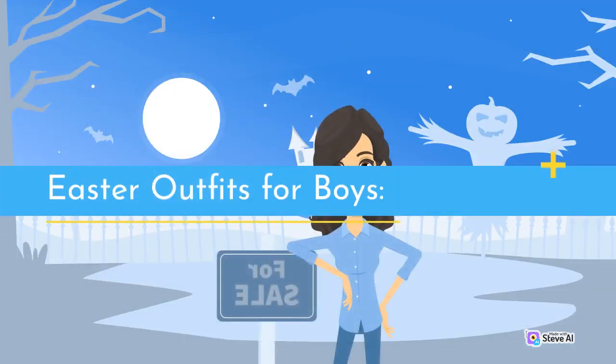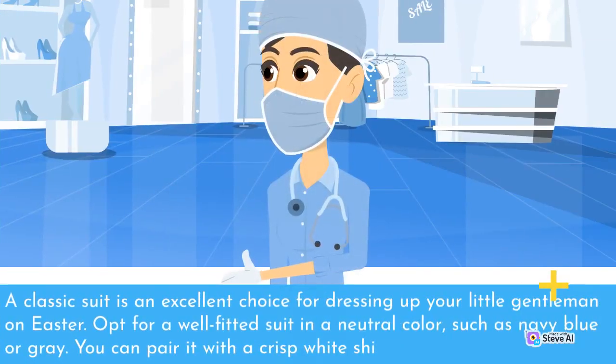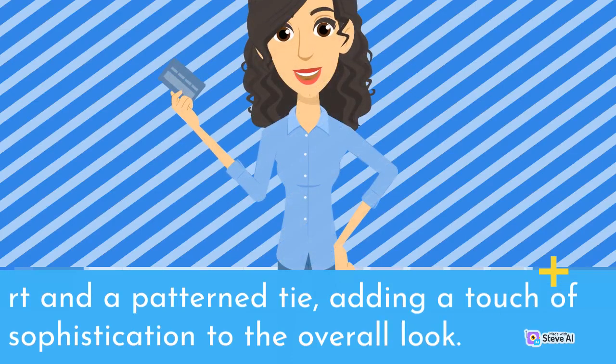Easter Outfits for Boys. 1. Classic Suit. A classic suit is an excellent choice for dressing up your little gentleman on Easter. Opt for a well-fitted suit in a neutral color, such as navy blue or gray. You can pair it with a crisp white shirt and a patterned tie, adding a touch of sophistication to the overall look.